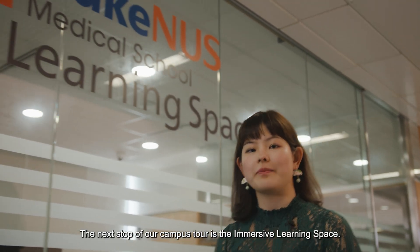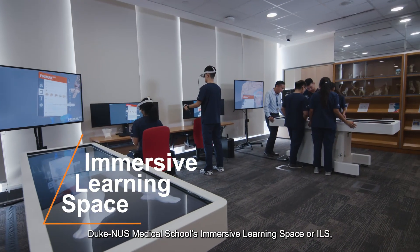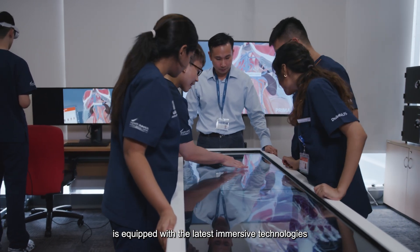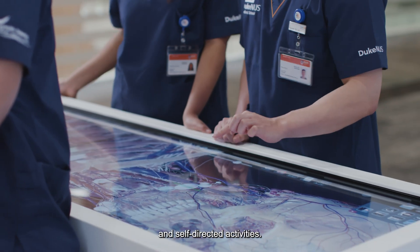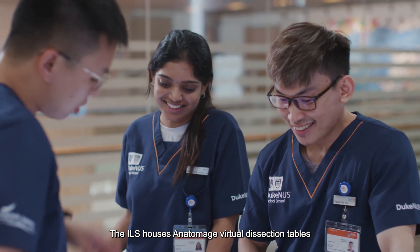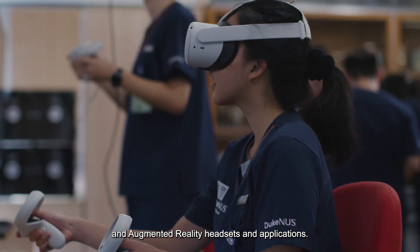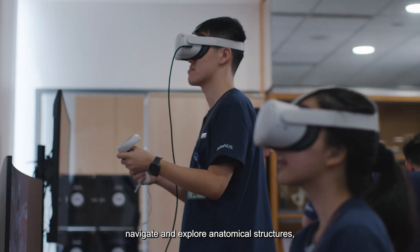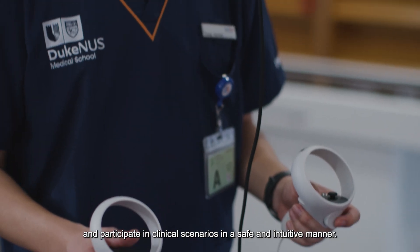The next stop of our campus tour is the Immersive Learning Space. Duke NUS Medical School's Immersive Learning Space, or ILS, is equipped with the latest immersive technologies to support and enhance student learning through highly interactive and engaging faculty-led and self-directed activities. The ILS houses anatomy-age virtual dissection tables as well as a range of virtual and augmented reality headsets and applications. Students can manipulate, navigate and explore anatomical structures, interact with simulated patients and participate in clinical scenarios in a safe and intuitive manner.